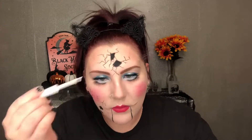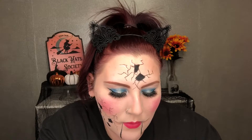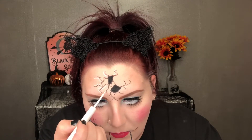Once you get done filling in all your little holes, I'm going to take a liquid white eyeliner and add highlights around the cracks on my face. This is just going to make it look a little more shiny and doll-like. You don't have to do this over every single crack — just go with the flow and highlight a few.